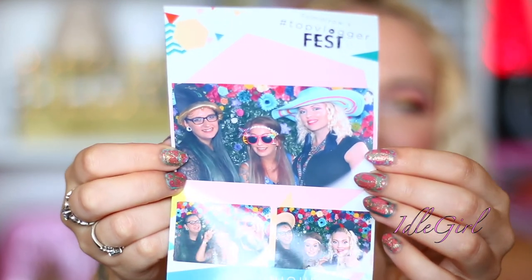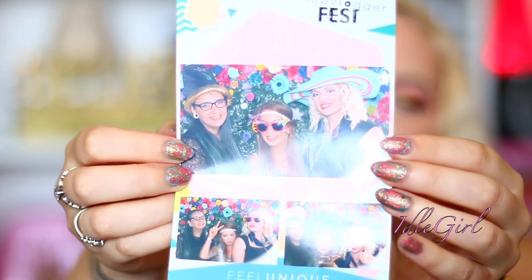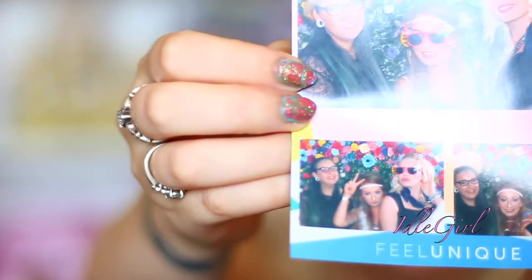So that was the last thing in the bag. Also I'll show you this — it's me, Becca and Mercedes at the photo booth on the day. I love this picture. Here where I have the glasses on — it's so funny.